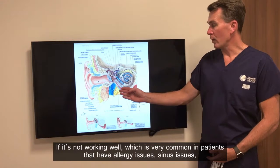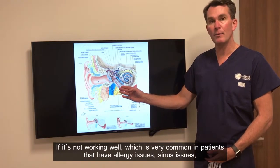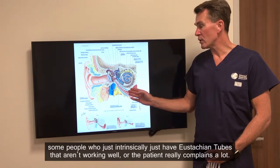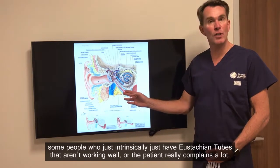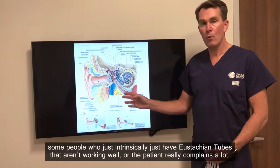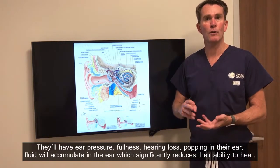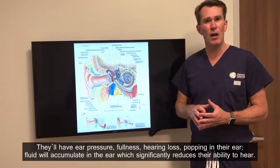If it's not working well, which is very common in patients that have allergy issues, sinus issues, or some people who just intrinsically have Eustachian tubes that aren't working well — the patient really complains a lot. They'll have ear pressure, fullness, and hearing loss.